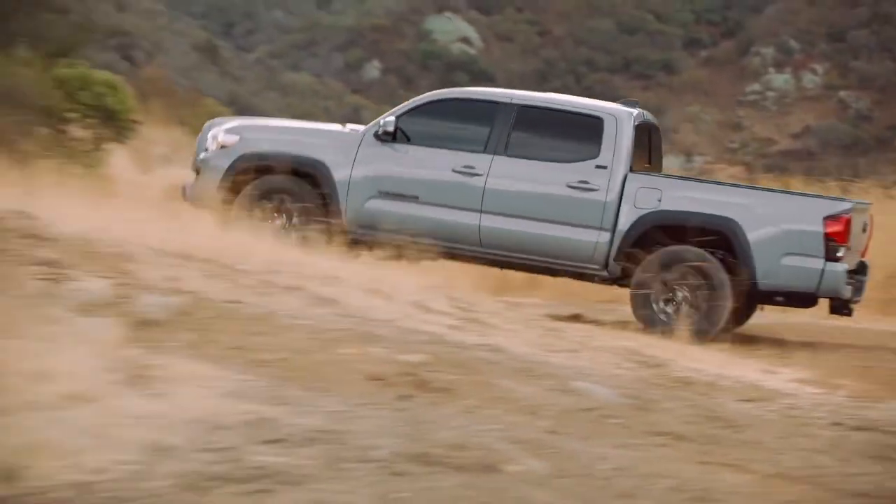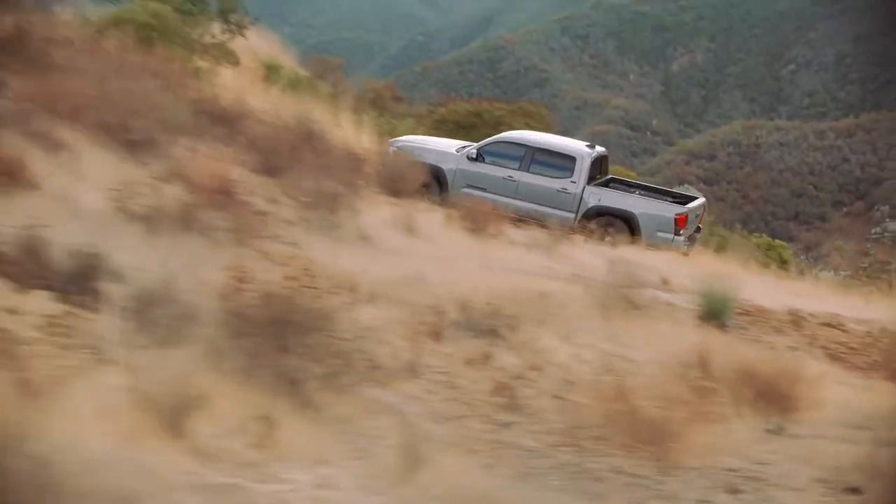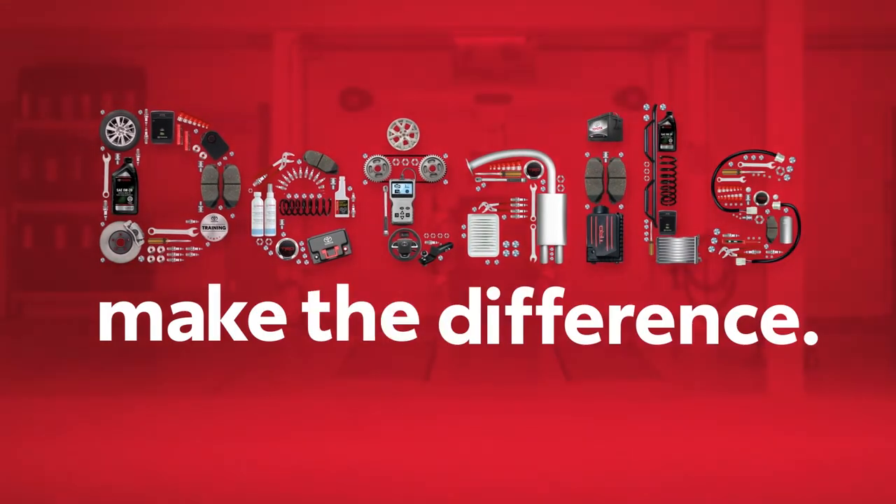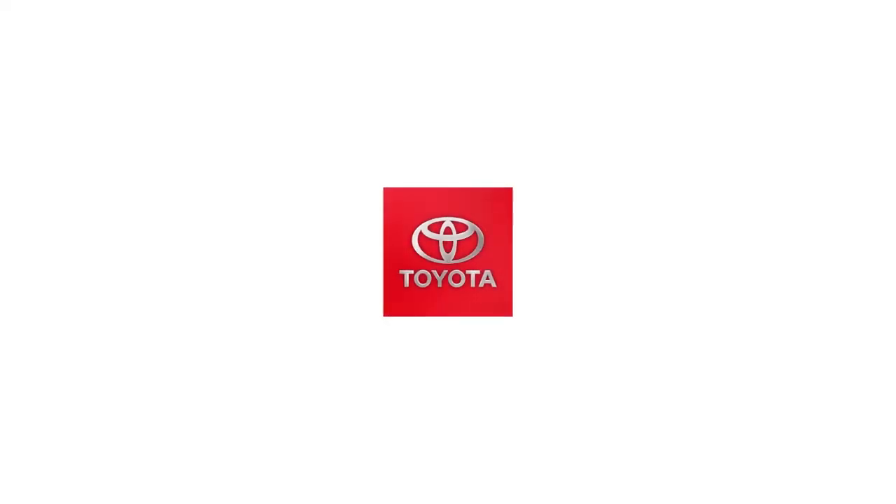Drive with confidence knowing that your Toyota engine can keep performing at its best. Details make the difference. Thanks for taking an inside look at your Toyota.